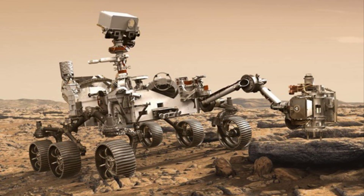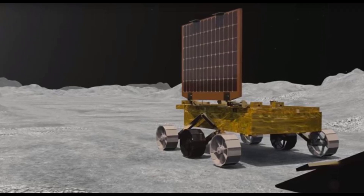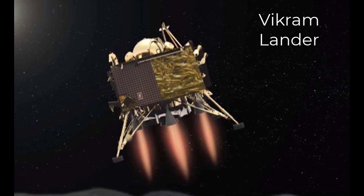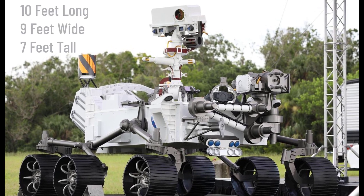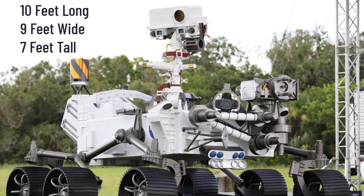If successful, Perseverance will become the fourth NASA rover to land on Mars. In 2019, India launched the Chandrayaan-2 mission to send the Pragyan rover to the moon's surface, but unfortunately the Vikram lander carrying the rover crash-landed in September 2019 and was destroyed upon impact. Coming back to the Perseverance rover, it is 10 feet long, 9 feet wide, and 7 feet tall — roughly the size of a car.